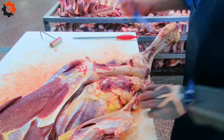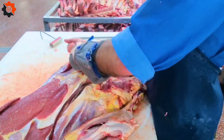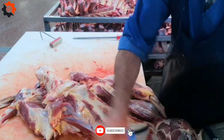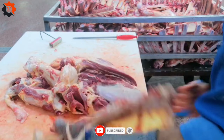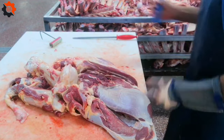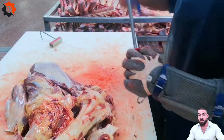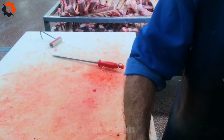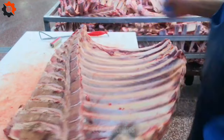Picture this: succulent steaks, tender roasts, and juicy ribs, all expertly carved and ready to tantalize your taste buds. Whether you're a culinary aficionado or simply appreciate top quality beef, our process guarantees unparalleled flavor and tenderness in every bite.